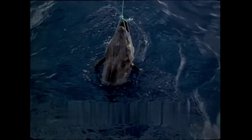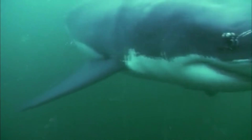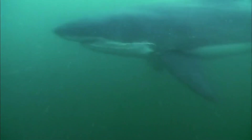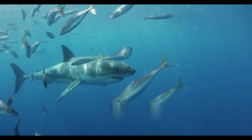Feeding behavior: renowned as apex predators, great white sharks exhibit a specialized feeding behavior predominantly targeting marine mammals such as seals and sea lions. Their distinctive hunting technique involves breaching the water's surface in pursuit of prey with remarkable speed and power. Despite their fearsome reputation, human encounters with great white sharks are generally cases of mistaken identity, as humans are not their preferred prey.